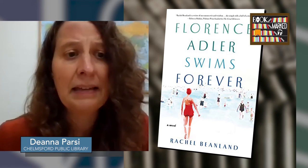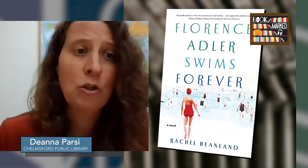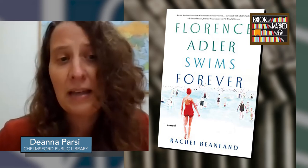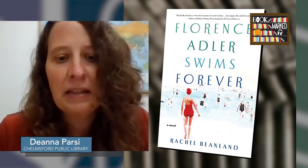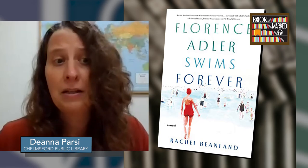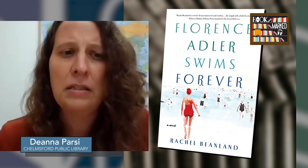This is a debut novel, and the author chose to write about something that really happened in her family. Florence was a real person — the author's great-great-aunt. She did indeed drown, and they did indeed keep her death from her pregnant sister, though in reality they only had to do it for two weeks instead of two months. It's been really well received — it came out this past summer and was a Book of the Month Club pick with lots of great reviews. The one sticking point for some readers is the likelihood of keeping such an enormous secret for so long.